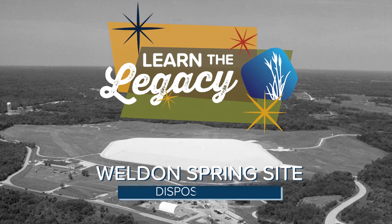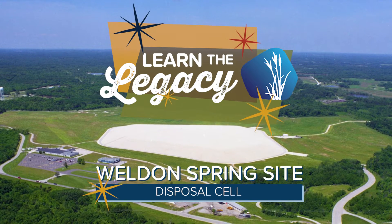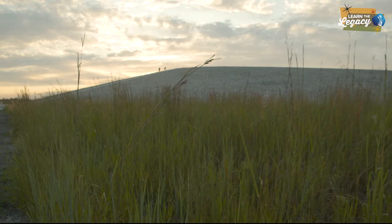You might already know about the Weldon Spring Site Disposal Cell. It's a much-talked about and well-known feature of the St. Charles County, Missouri landscape. But how well do you really know it?